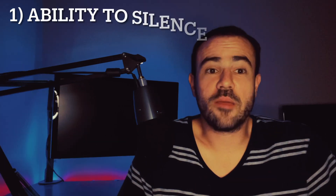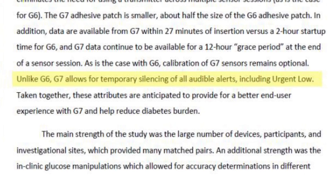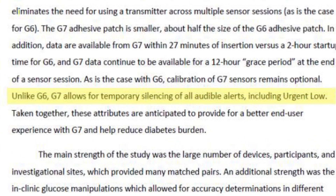Probably the most exciting thing — the thing that maybe got you to click this video — is that this is the first time with a CGM that you can silence every single alarm. I'm talking about every alarm, including the urgent low glucose alarm, which up until this point you really could not silence. Definitely not on the Dexcom, and not on the Libre either, unless you're using the reader. With the new Dexcom G7, you're going to have the freedom to basically turn on or off any alarm you want.